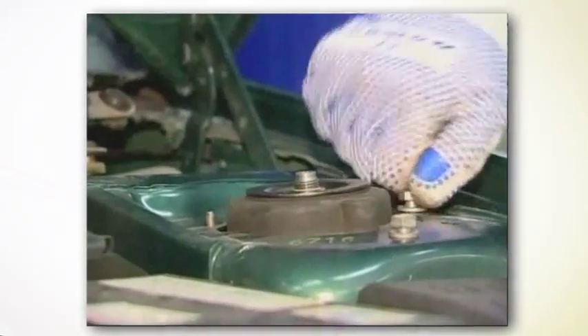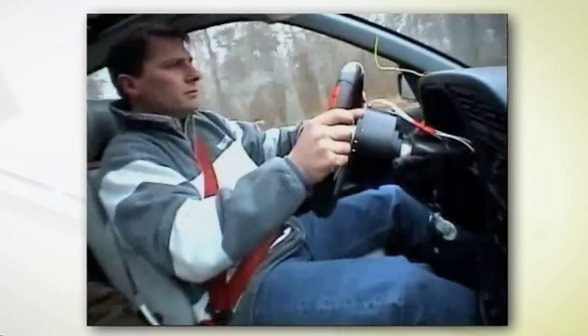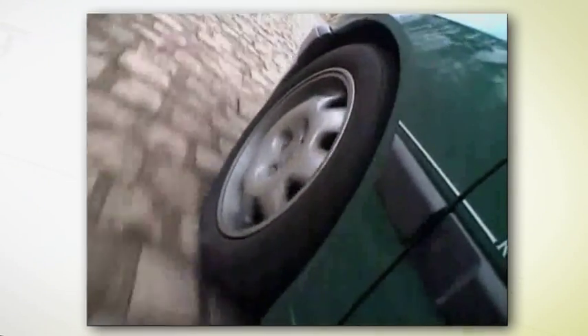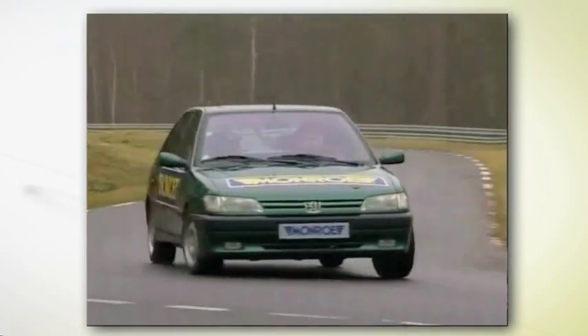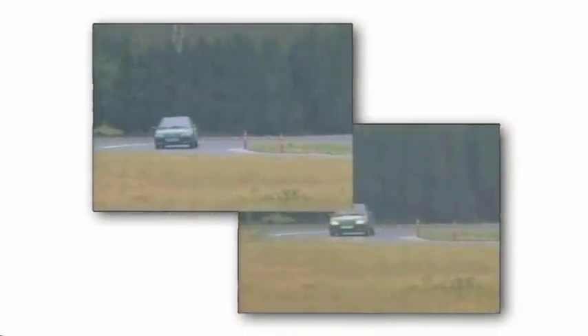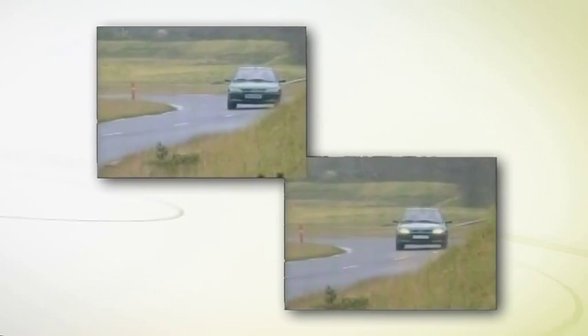Those elements are rarely checked when replacing shock absorbers. This is why it is very important to stress, through static and dynamic tests, the consequences of their degradation to driving safety. On the road, a worn out mounting kit could be the cause of many issues. The road holding will be badly affected, and the vehicle will not track evenly when taking a curve.